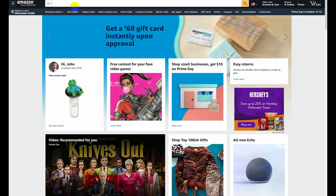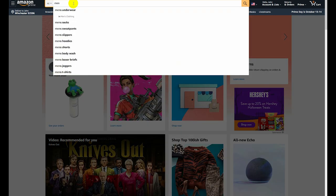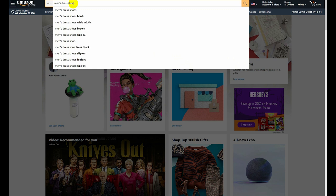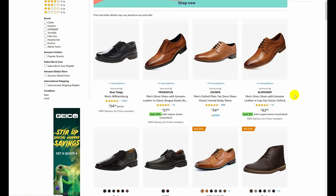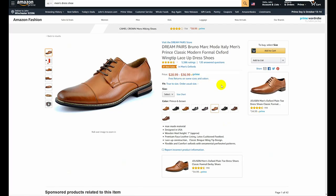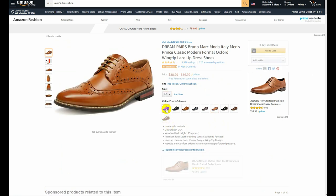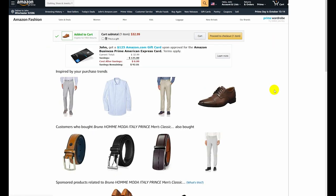Here we are on my computer, so let's start the Amazon bestseller roulette. The first thing up is a men's dress shoe. The first bestseller that comes up is this one right here. I did notice this wingtip one that I think I might run with. I'm gonna go ahead and add this one to the cart — we're looking at $32, $33. So we'll get that one.